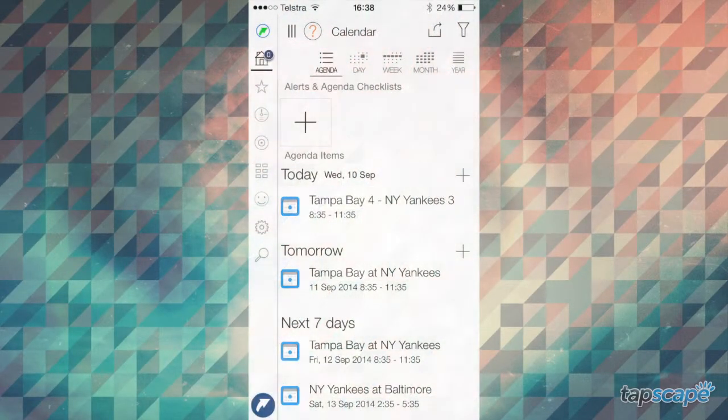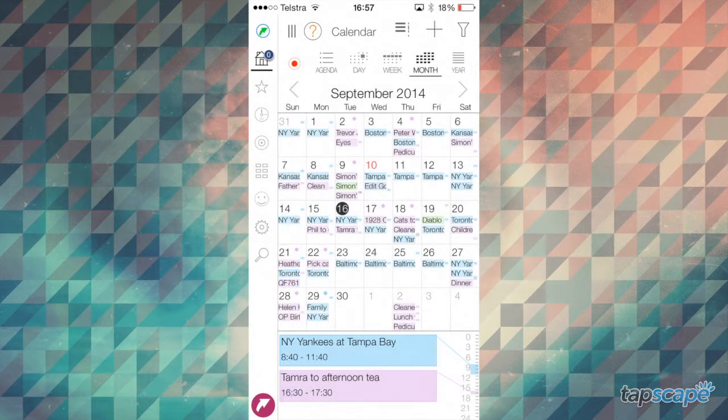Hey iPhone fans! I'm Tucker C, and this is the Tapscape review of Pro Calendar. This premium calendar app boasts a ton of features and functions that will appeal to anyone with a full schedule.